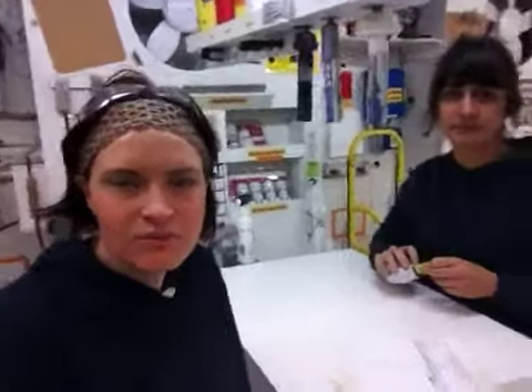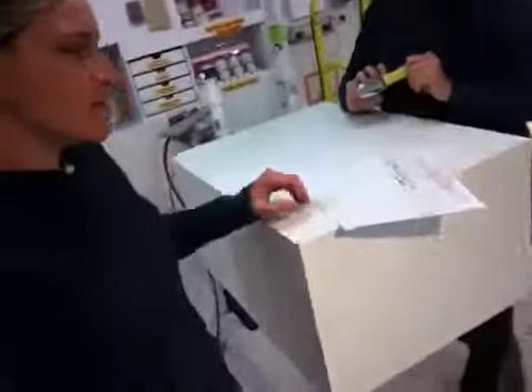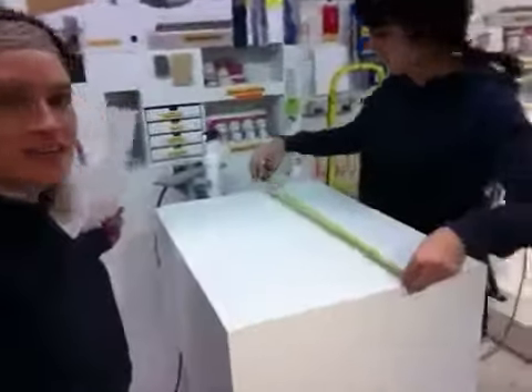Hi Angel, I'm Cory at Silent Design, and I'm Katie. We have your pedestal here. It's a white laminate pedestal. What are the dimensions on that, Kate?